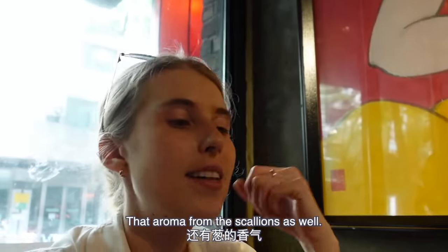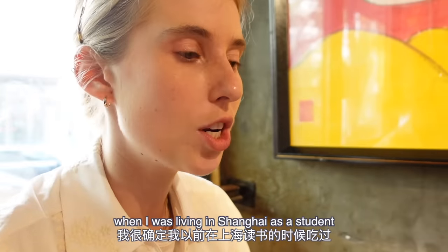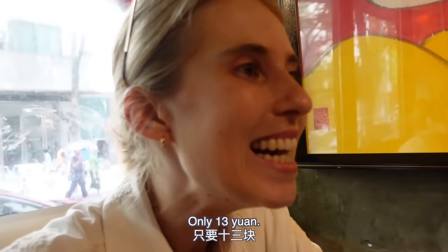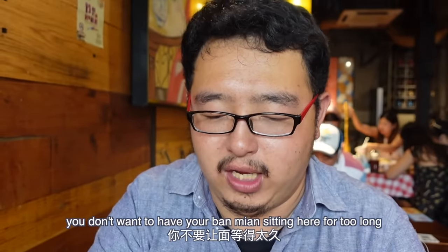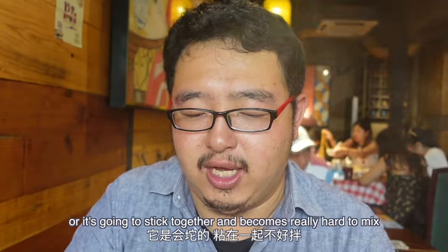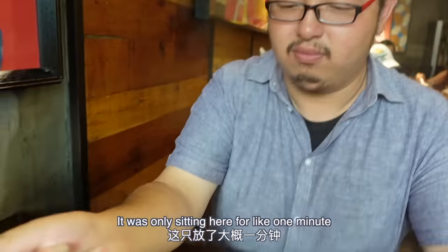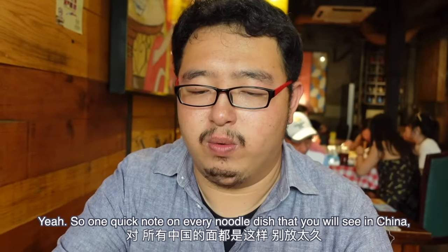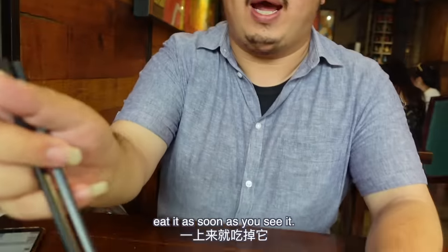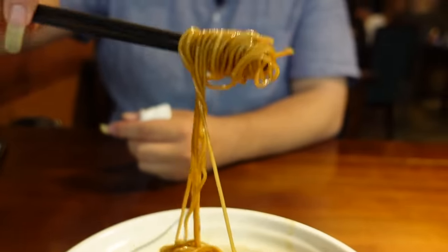That aroma from the scallions is amazing. I'm pretty sure I've had this before when I was living in Shanghai as a student because these were very cheap near my dormitory — 13 renminbi. One quick note: you don't want to have your ban mian sitting for too long or it's going to stick together and become really hard to mix. It was only sitting here for like one minute and it already started to stick. So one quick note on every noodle dish in China: eat it as soon as you see it.